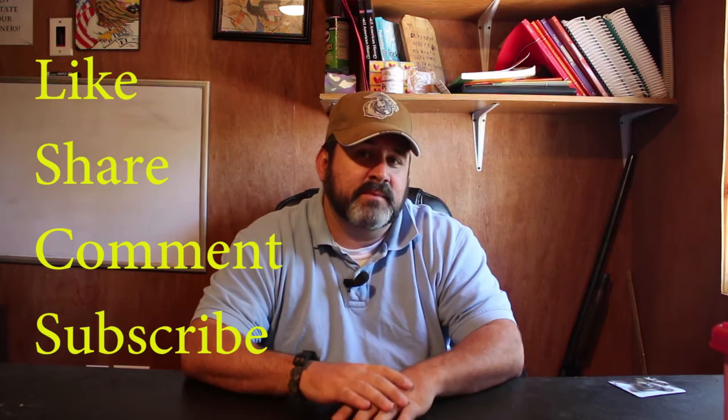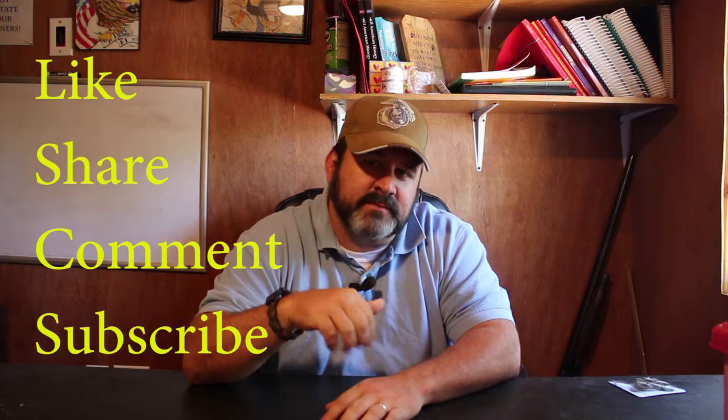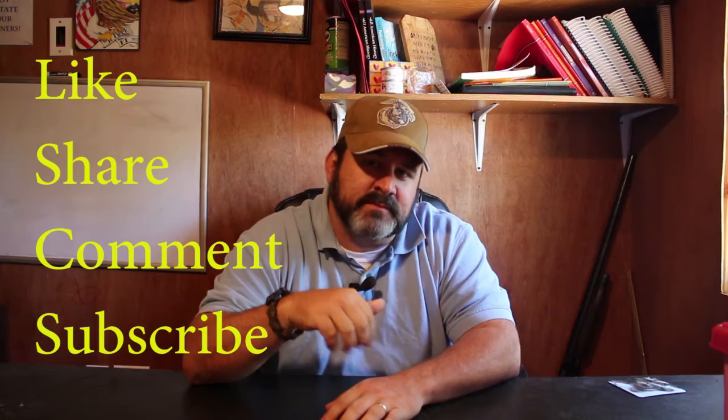I hope you guys found this video informative and helpful. If you did, please give us that thumbs up. If you have any questions, leave them in the comments below, and if you have comments, be nice but leave them below. If you're new to our channel, please slide on over to that red square and hit the subscribe button. Thank you for coming by the Big Bear Homestead, and as always, have a nice day.